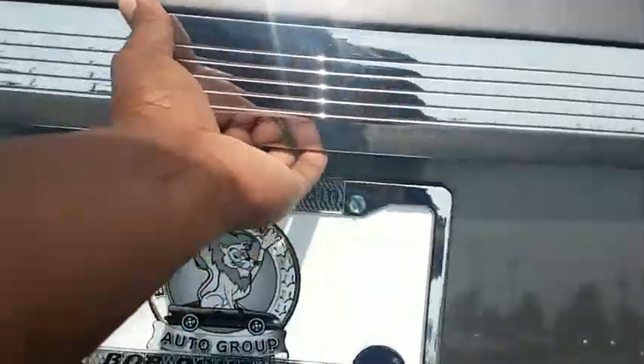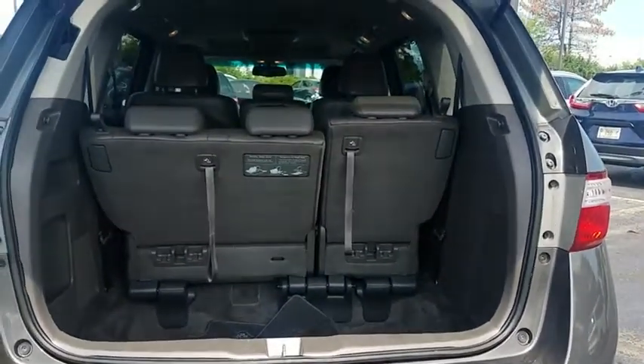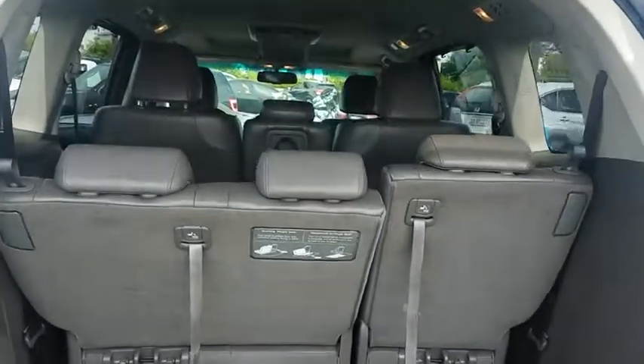Trip computer, panic alarm, power moonroof, brake assist, overhead console, leather seats, tachometer, remote keyless entry.